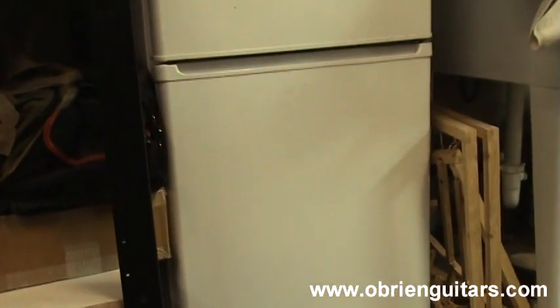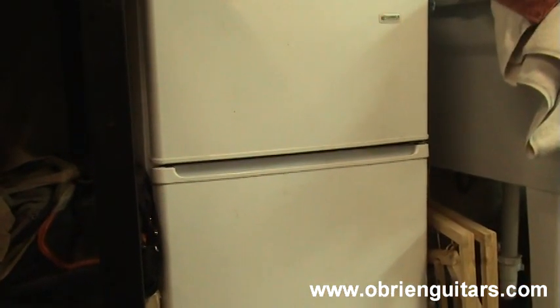Another thing I have in my shop is a small mini-fridge. I know what you're thinking — that's for the beer. Well, occasionally yes, but beer and power tools do not mix, so be careful. Mainly I like storing things like glue — my LMI white glue, my CA glue — all of that stuff is stored in there. A small mini-fridge is a good thing if you have the space.